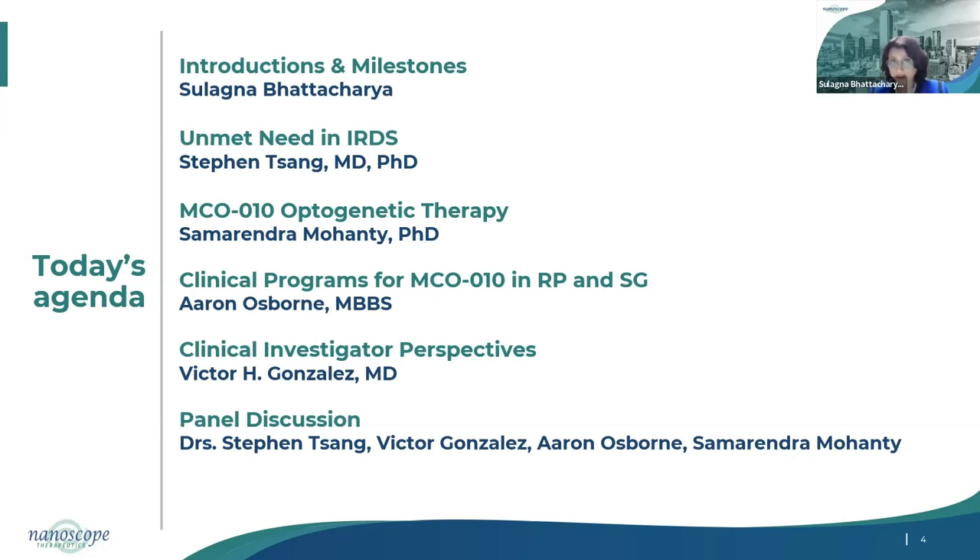From the Nanoscope team, Dr. Samar Mohanty, our co-founder and president, will detail the molecule and design of MCO-010 and review preclinical data. Dr. Aaron Osborne, our CMO and CDO, will review the clinical trial design for our fully enrolled Phase 2B program for MCO-010 in RP and our Phase 2 fully enrolled multicenter trial for Stargardt disease. Dr. Aaron will also moderate an interactive panel discussion. Before we get started, I want to state that neither Dr. Sang nor Dr. Gonzalez are employees of Nanoscope, but they have been compensated for their time in relation to this event.